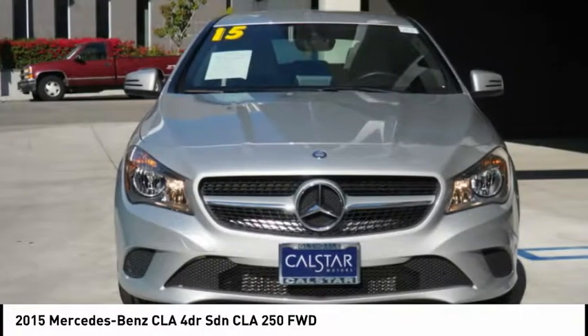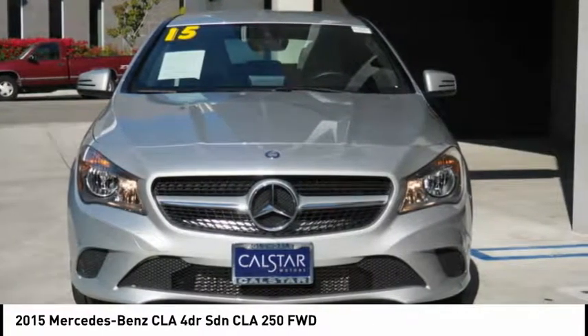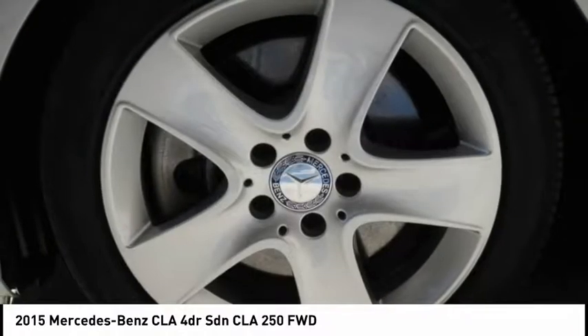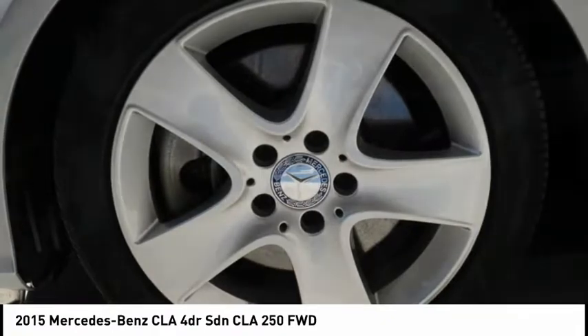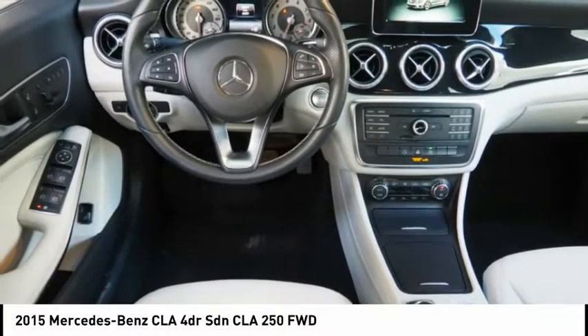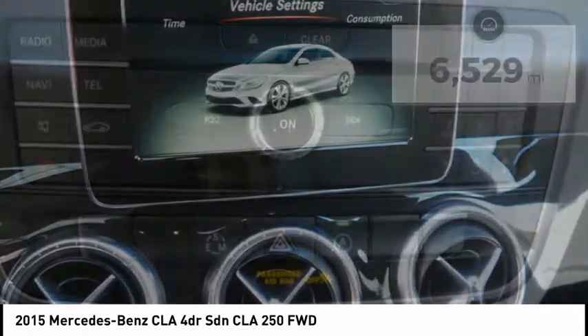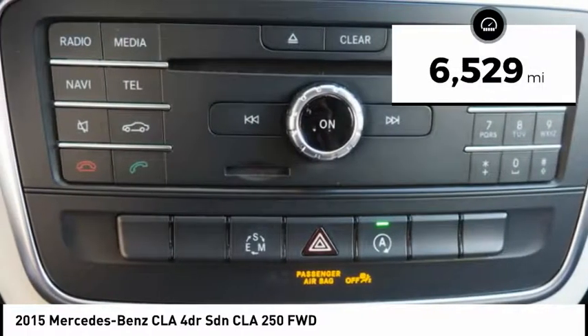The CLA comes with impressive handling, excellence, and luxury interiors. It has amazingly sleek lines, which also reduces the coefficient of drag to minimal, making it very aerodynamic, and is priced below $25,000. This vehicle has less than 7,000 miles.